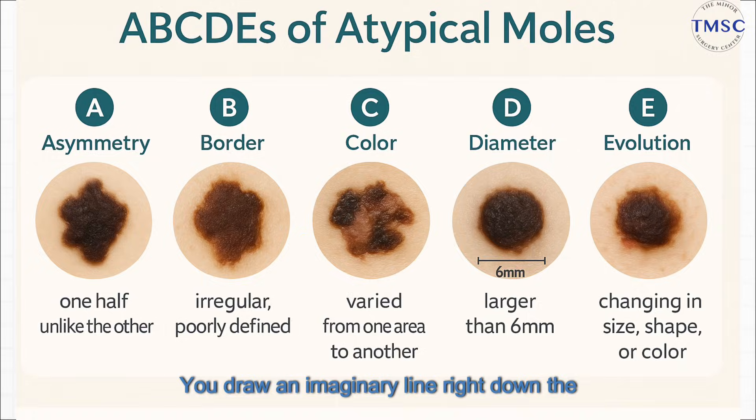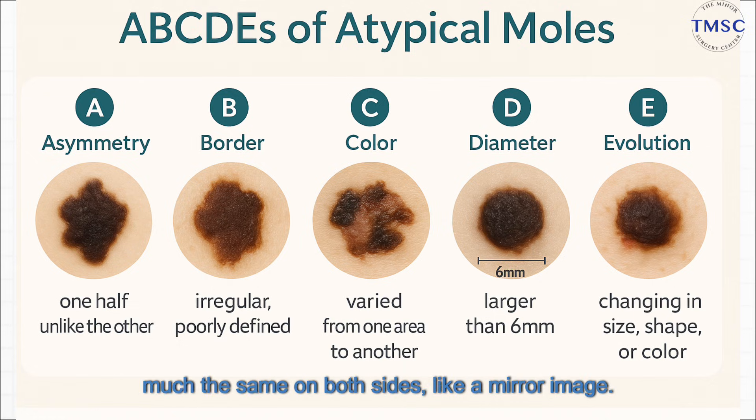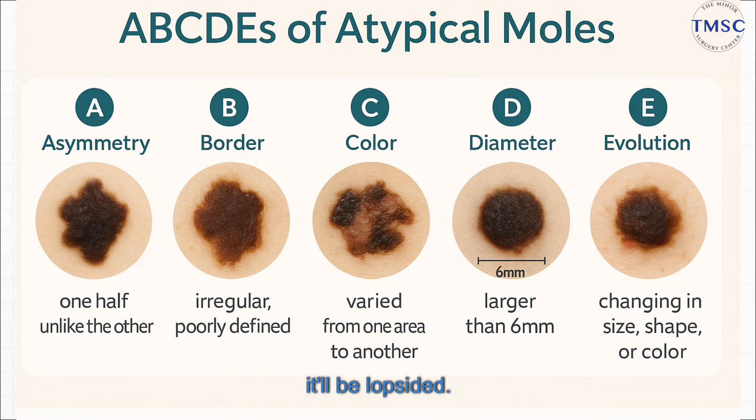Picture this — you draw an imaginary line right down the middle of a mole. A healthy one is going to look pretty much the same on both sides, like a mirror image. But a mole to watch out for will be lopsided. One half just doesn't match the other. That's a classic sign that it's growing a little funky.